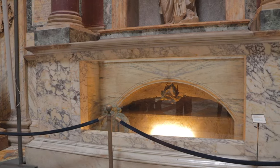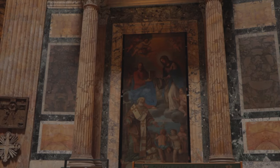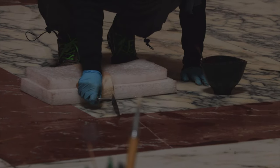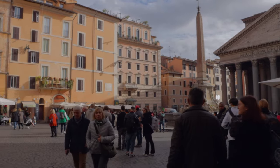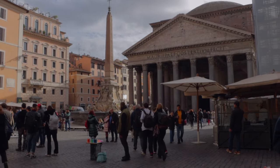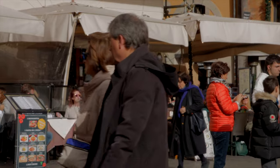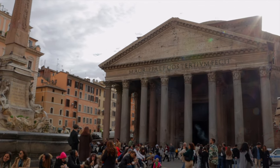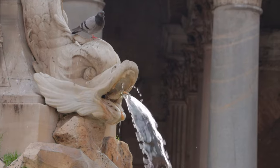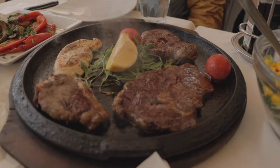Inside the Pantheon, you will find the grave of Raphael, a super famous artist from the Renaissance. Some Italian kings are buried here too. Ancient Romans loved making piazzas, or public squares, which were big parts of their city life for things like government, religion, business and socialising. The Pantheon is on one side of a square called Piazza della Rotonda. Here, visitors can chill by the Pantheon's fountain, enjoy real Italian opera, or grab lunch at a cafe right across from the Pantheon.